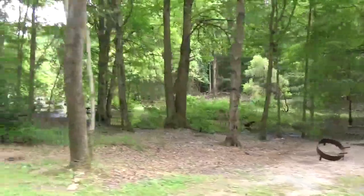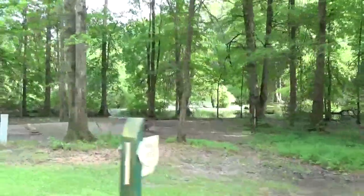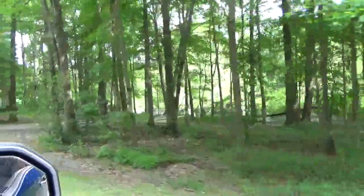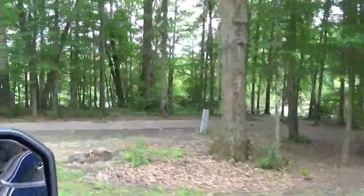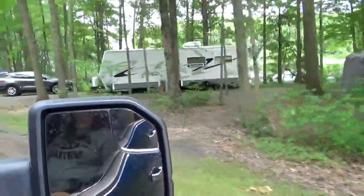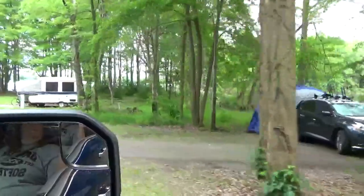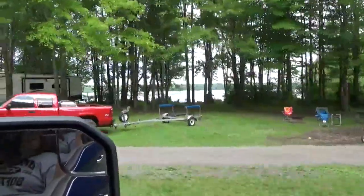207. Lots of marsh — actually it looks like it floods back there pretty good; it's flooded right now. 208. 209. Really close to the water. Sites aren't sloped too bad — looks like it'd be pretty easy to level.